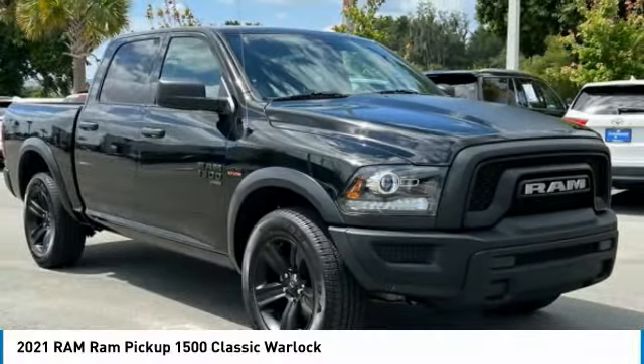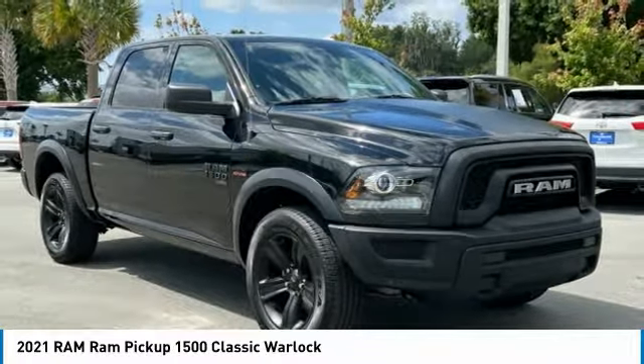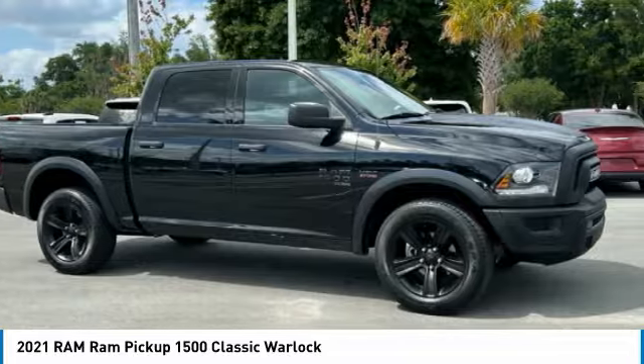Which is available today. This could be the one you've been searching for. Contact the dealer today and get behind the wheel today.